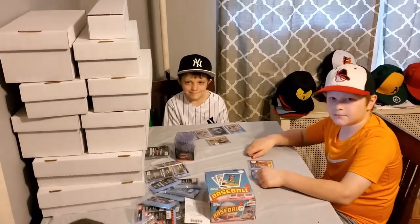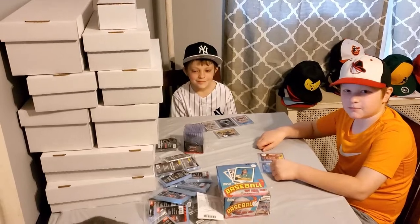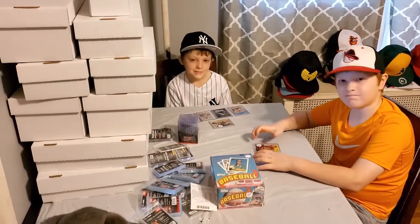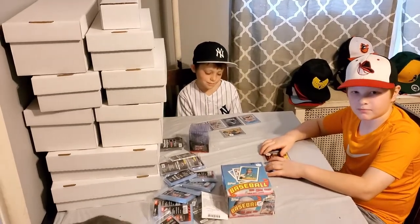Bernard Baseball coming at you live, Friday June 5th, 2020 — big day for us. We just got back from our local baseball card store, the first time we've been able to go there in many months due to the coronavirus lockdown.